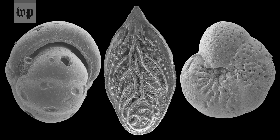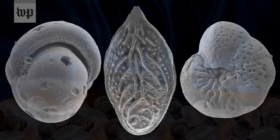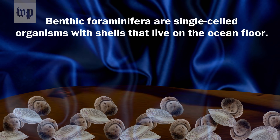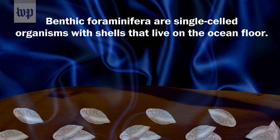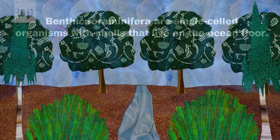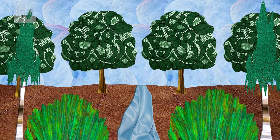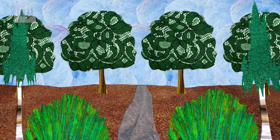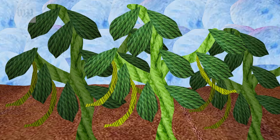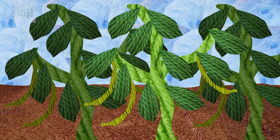The most obvious and dramatic effect of the Paleocene-Eocene Thermal Maximum is the extinction of the benthic foraminifera, which is probably related to changes in the chemistry and temperature of the bottom of the ocean. We also see a massive moving around of the earth's biota — plants and animals both on land and in the ocean are shifting where they live.